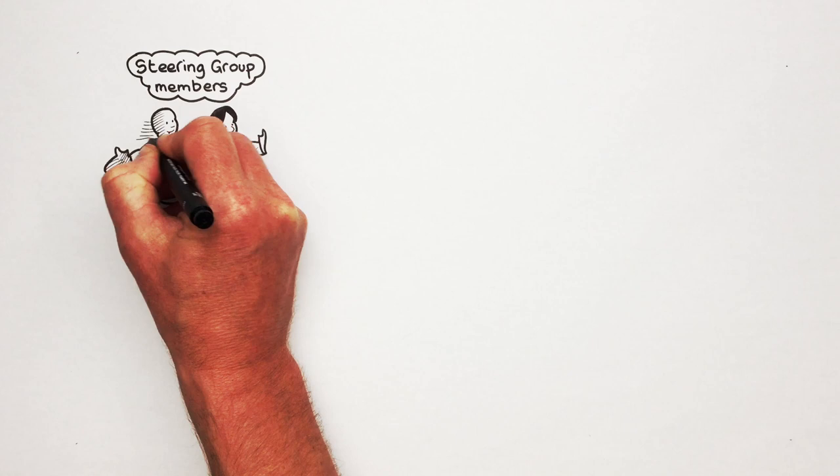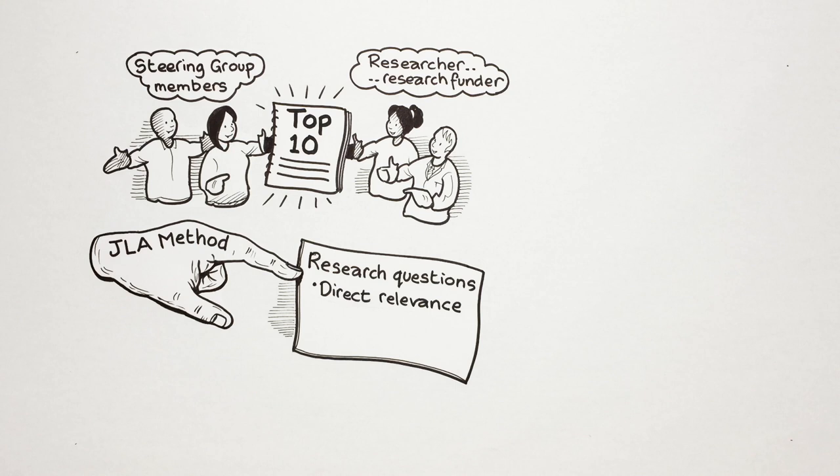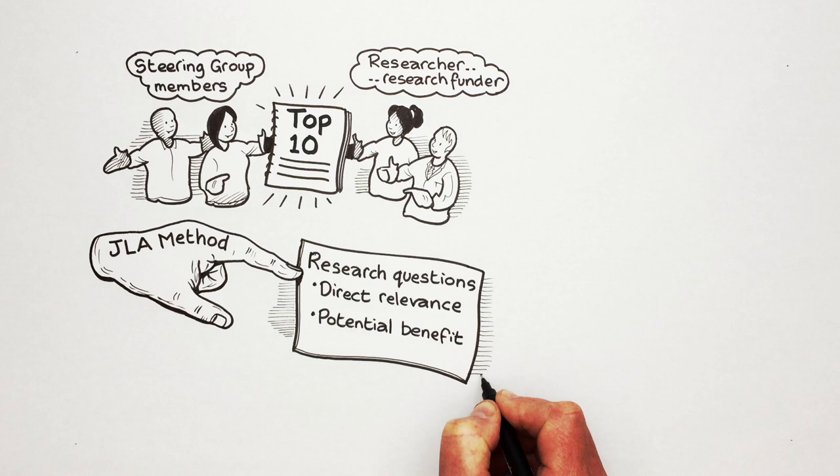The PSP will then work hard to publish and promote the top 10 to research funders and researchers. The JLA method therefore highlights research questions of direct relevance and potential benefit to patients and the clinicians who treat them, with the aim of influencing the way research funds are granted.